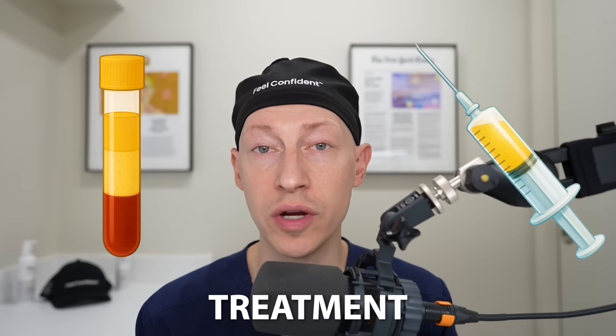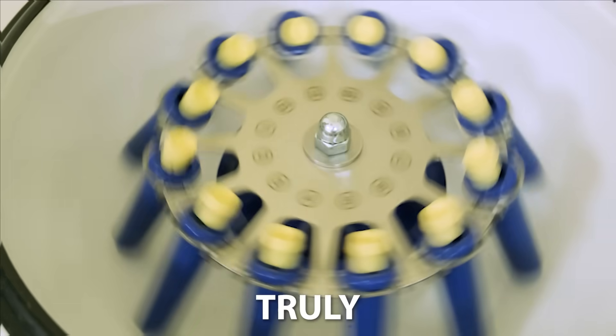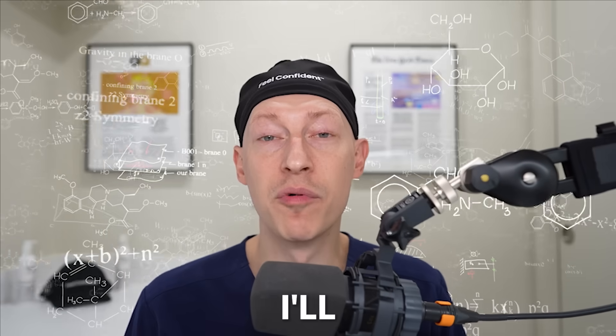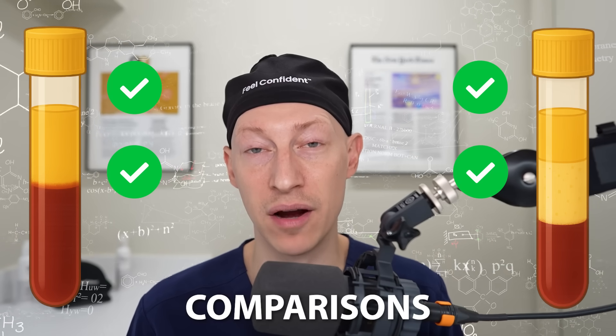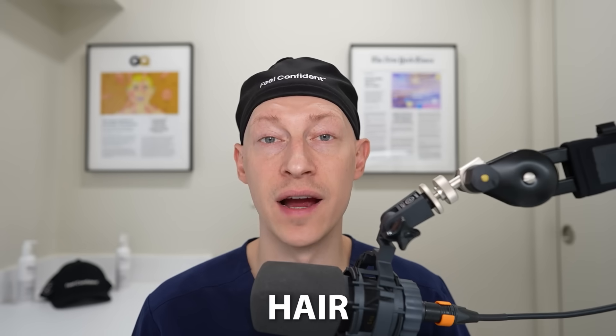A new next-gen hair loss treatment is currently being hyped: PRF. But is it truly better than PRP or just smart marketing? Today I'll break down the science and include head-to-head comparisons of the two. I'll also share my professional take as a hair surgeon.